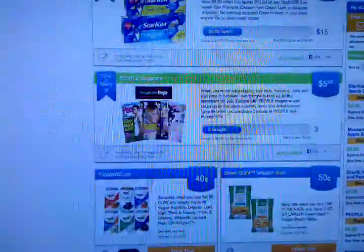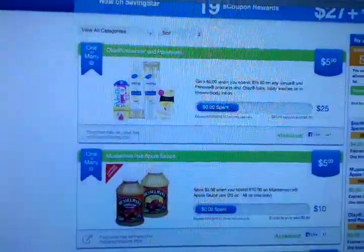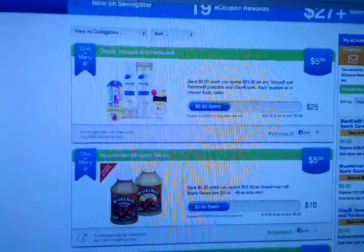They have all different types of coupons here — food items, candy, office supplies, even magazines. For instance, like this one I was just sharing about: it's the Olay, Venus, and Pantene deal. When you spend $25, you're going to get back $5.